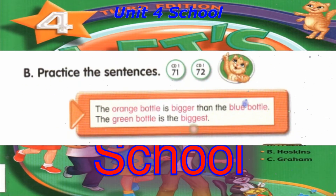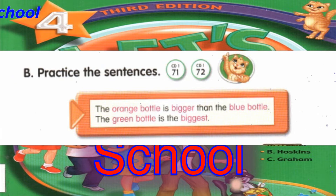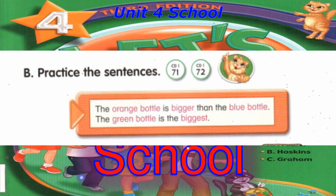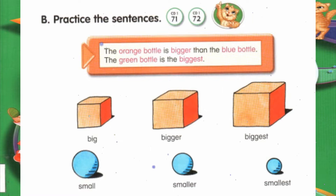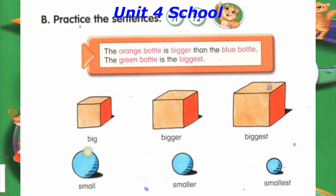Track 71, B. Practice the sentences. The orange bottle is bigger than the blue bottle. The green bottle is the biggest. Big, bigger, biggest. Small, smaller, smallest.